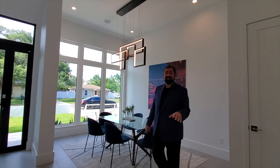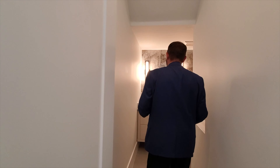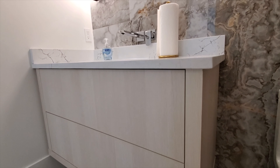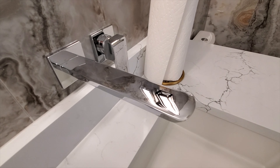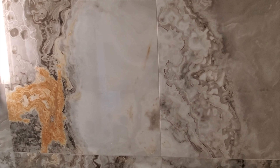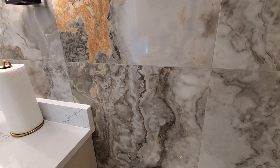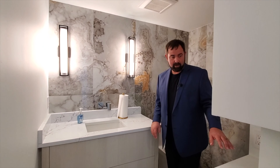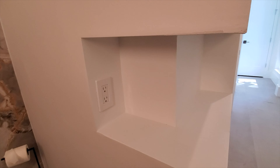Now let's check out the half bath — one of my favorite half baths I've ever seen. It's under the stairs, the Harry Potter room, but it's actually a half bath. There's a very modern vanity with quartz countertops and a faucet that protrudes from the ceramic backsplash. The tile backsplash work is absolutely beautiful with grays, bronzes, and browns. There's also a neat little shelving area for knickknacks.